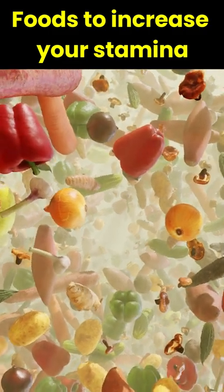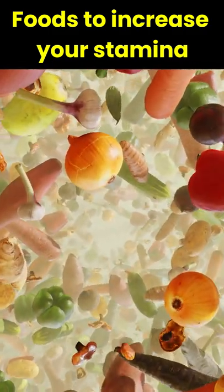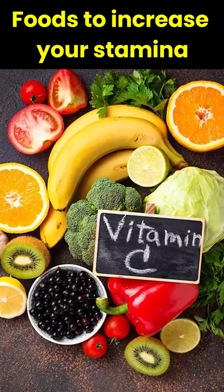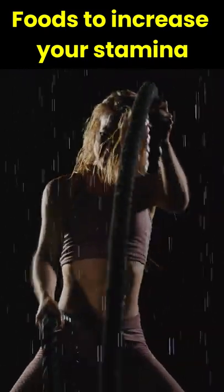2. Green leafy vegetables and beans. These vegetables have massive amounts of iron which helps in absorbing oxygen in our blood. They also contain vitamin C which boosts your energy instantly.